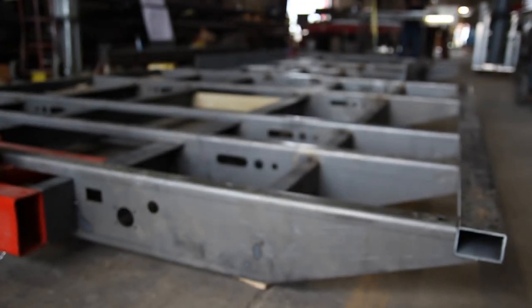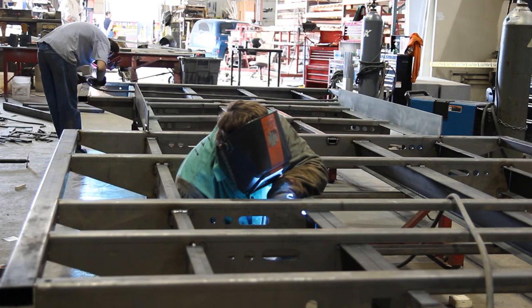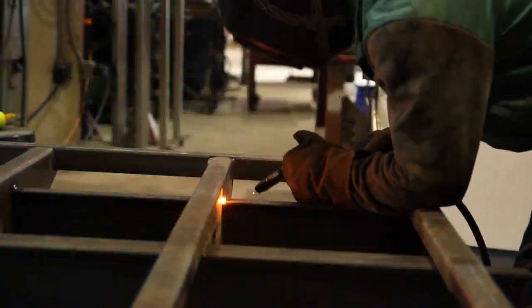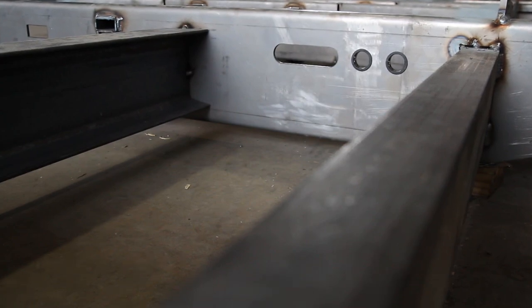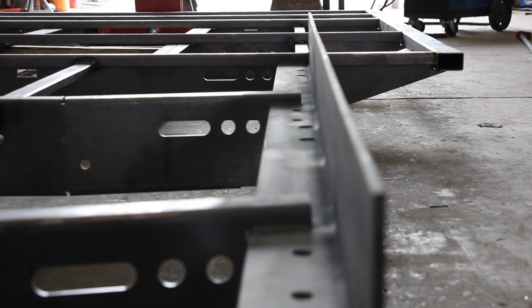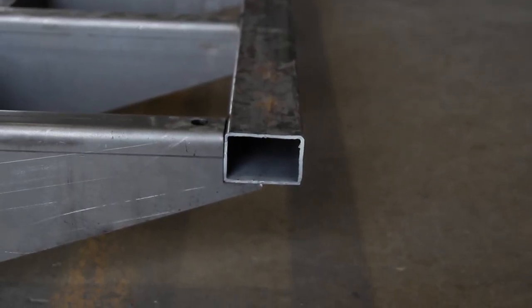It goes without saying that starting with the right materials is extremely important. It could also be said that we go a little overboard in this area, but we haven't had too many complaints from our clients. We use heavy gauge steel to construct our frames, using a design that has been proven and tested for strength in any situation. You'll find more steel in our frames than on any other trailer in the industry.